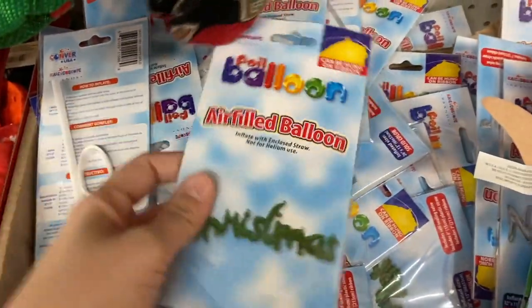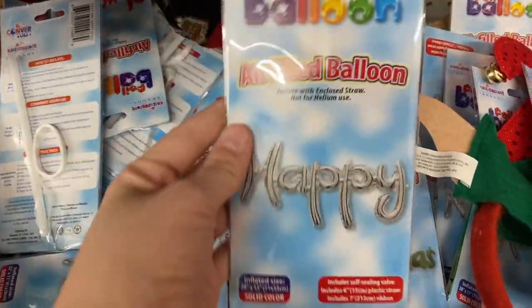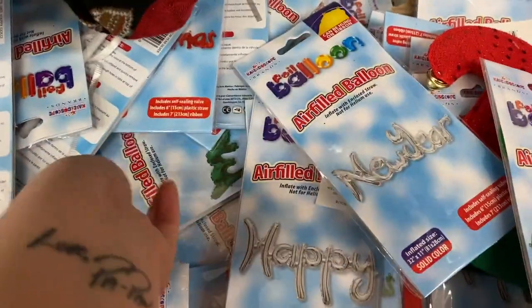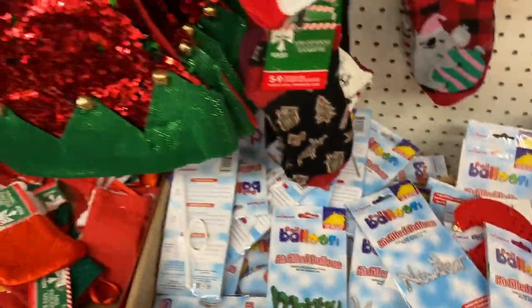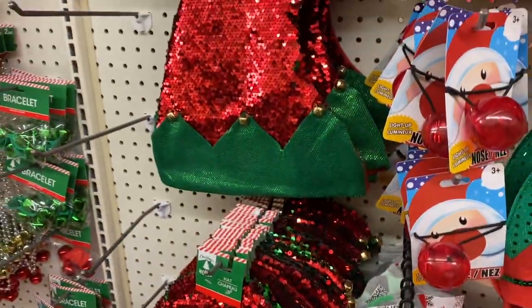The balloon section was also a really cool find. They had 'Merry,' 'Christmas,' 'Happy,' and 'New Year.' They are pretty big just for a dollar, so I thought it was pretty awesome. I'm pretty sure all of them come in several colors as well — so if you don't want a green 'Merry,' it also comes in red.